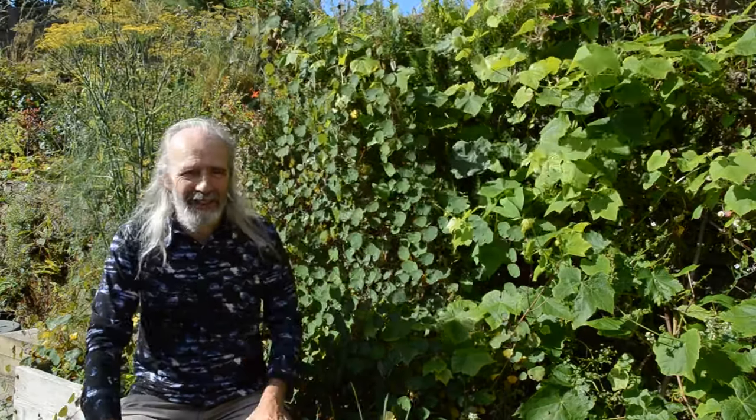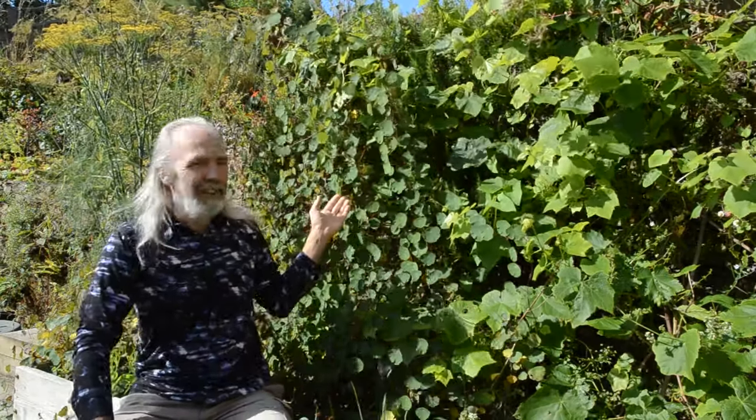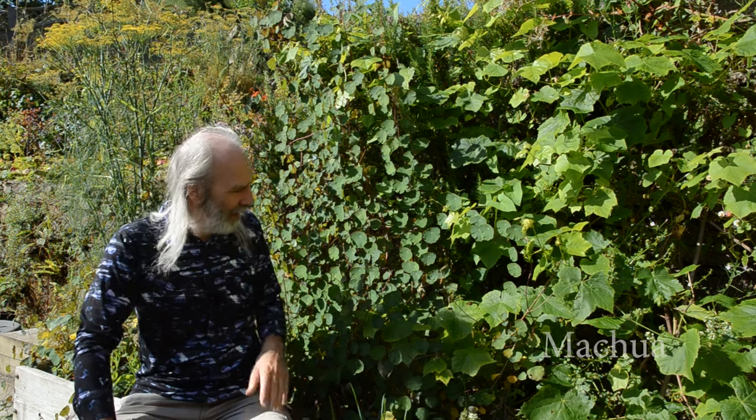Time for another of my favorite plants. This one is Tropaeolum tuberosum, which is often known as Mashua. It's a South American tuber, originally from South America.